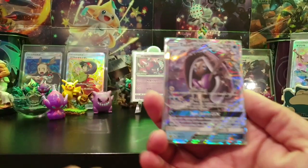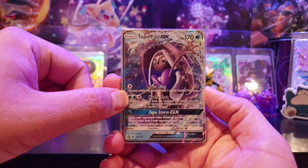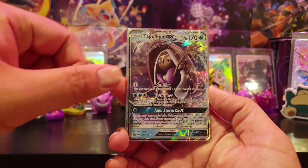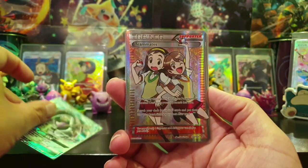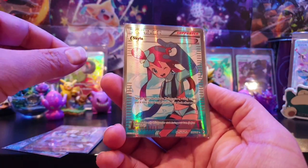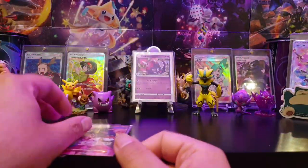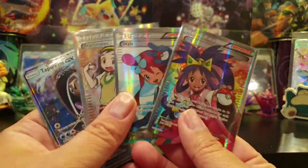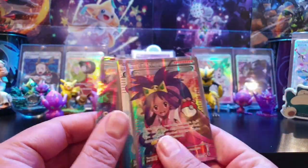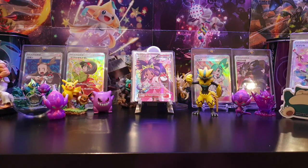Our recent order from Troll and Toad just arrived today. We've got a Tapu Fini alternate art - so cool! Then we've got a Teammate Full Art Supporter for our Full Art Supporter collection, a Skylar Full Art Supporter, and Iris. Those are all super cool cards going to our folder. We've got a few more coming and I'm going to have to do a Full Art Supporter video soon because we're missing very, very few.